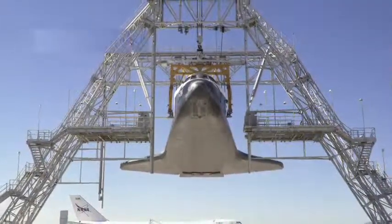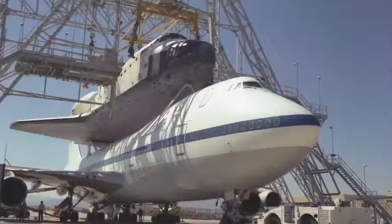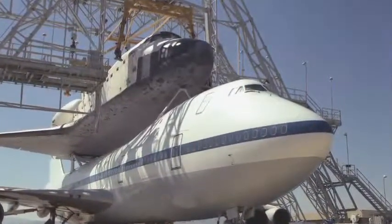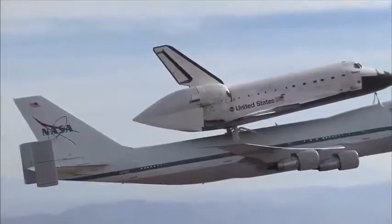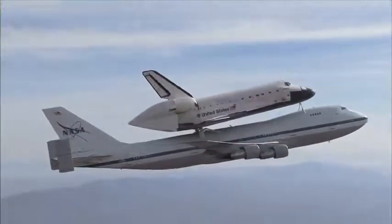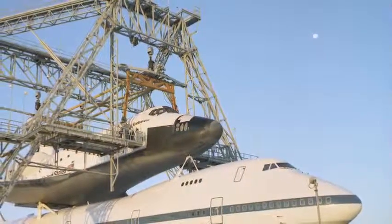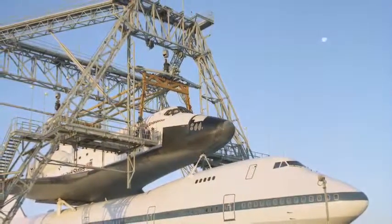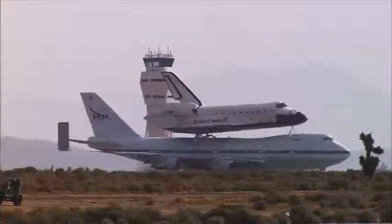In 1982, NASA arranged to have a permanent Mate-Demate Device erected in Palmdale. The Orbiter Loading Facility, or OLF, was originally built for use by the Air Force at Vandenberg Air Force Base, where it planned to launch a shuttle for its own missions. When the Air Force canceled the plans for a dedicated orbiter and launch facility on the west coast, the OLF was relocated to Palmdale.